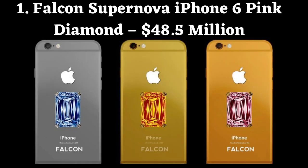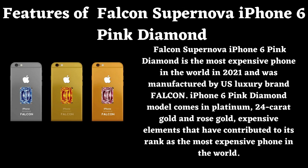Number 1: Falcon Supernova iPhone 6 Pink Diamond. Price: $48.5 million. Falcon Supernova iPhone 6 Pink Diamond is the most expensive phone in the world in 2021, manufactured by US luxury brand Falcon. The iPhone 6 Pink Diamond model comes in platinum, 24 carat gold, and rose gold — expensive elements that have contributed to its rank as the most expensive phone in the world.